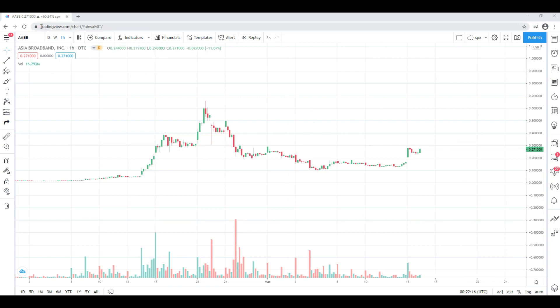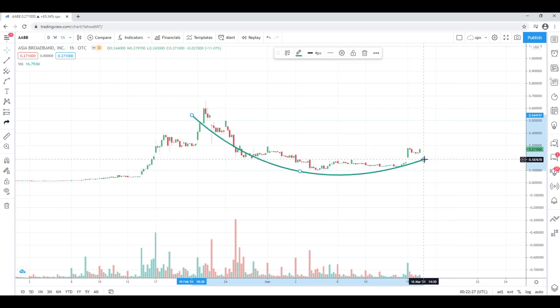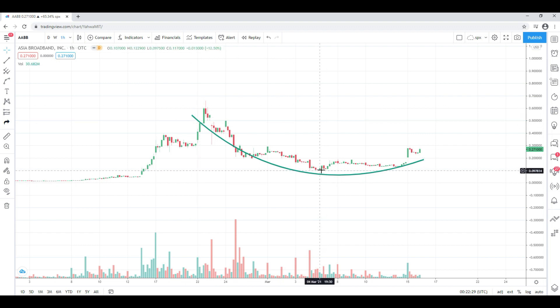AABB — again, just based on technicals — closed at 27 cents, up about 65% on the day. I talk about that rounding bottom pattern; this is an hourly chart. You can see it's sort of trying to form itself here — it isn't complete. We have about half or three-fourths of the rounding bottom. I've seen this pattern unfold and anticipating a rounding bottom I would buy around here, but you definitely need to be cautious because oftentimes it can break down and crater.